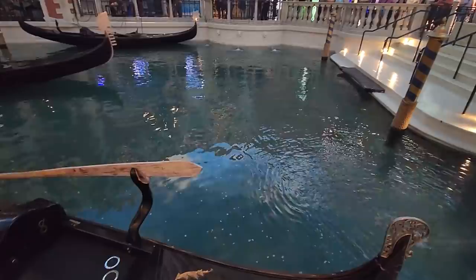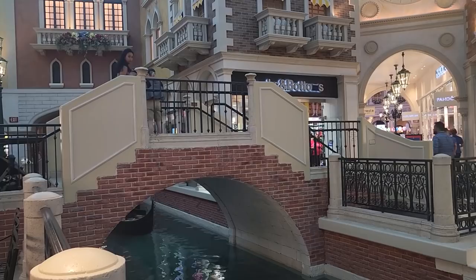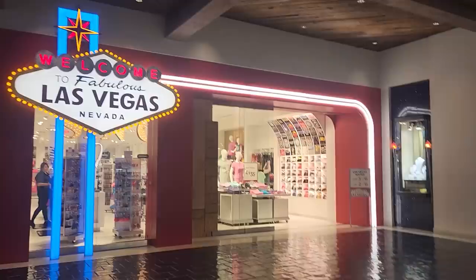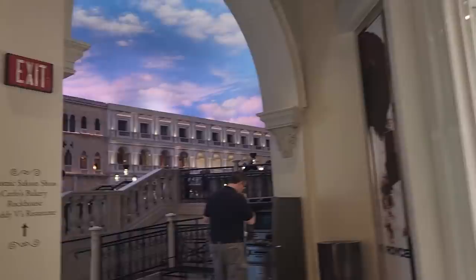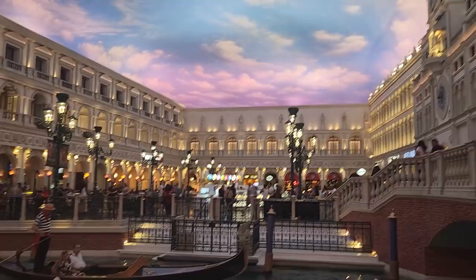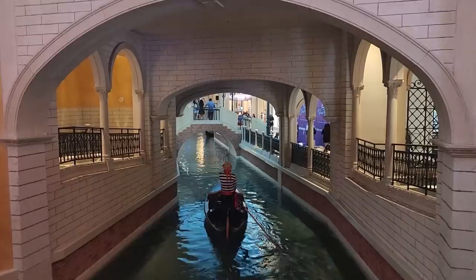They're also building a sphere-shaped music and entertainment venue called MSG Sphere at the Venetian, with over 17,000 seats. It was supposed to open in 2021 but got put on hold and is now set for 2023, featuring a wraparound screen that will be the largest LED screen in the world. Between the Venetian and the Palazzo there are 10 pools and five spas, plus a day club. Canyon Ranch is a Forbes four-star spa on property with a fitness center and rock wall — you can get a day pass for around $125.